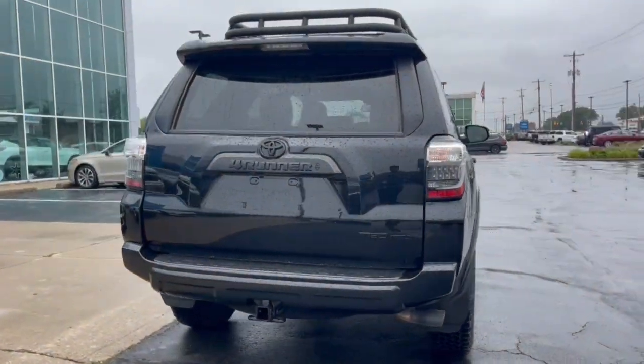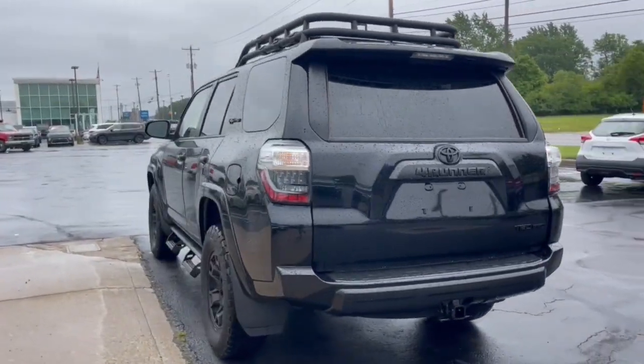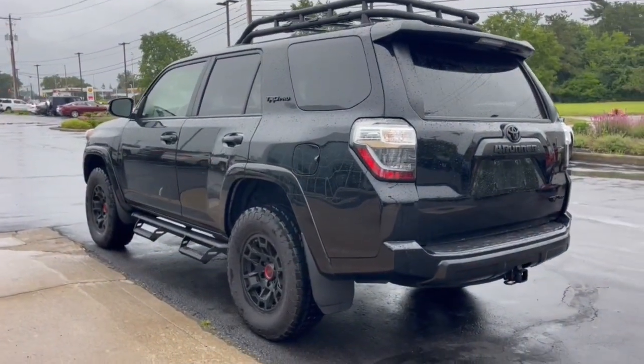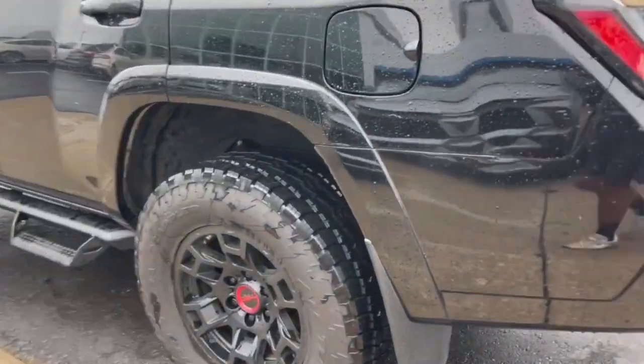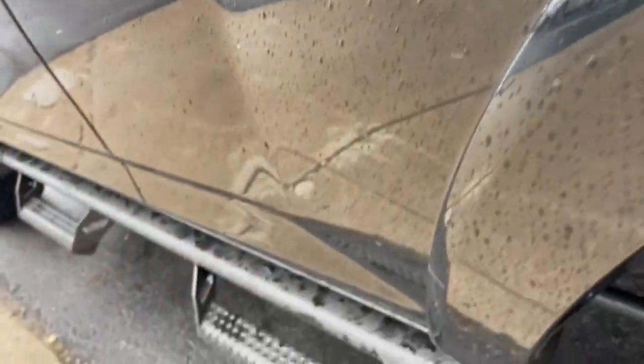These are just some of the great options this vehicle comes with: pre-collision system, lane departure warning, keyless entry, navigation system, sunroof/moonroof, four-wheel drive, fog lamps, adaptive cruise control, keyless start, and power passenger seat.